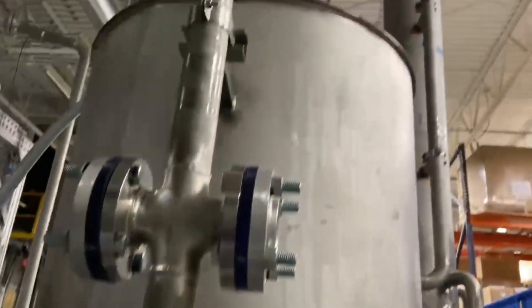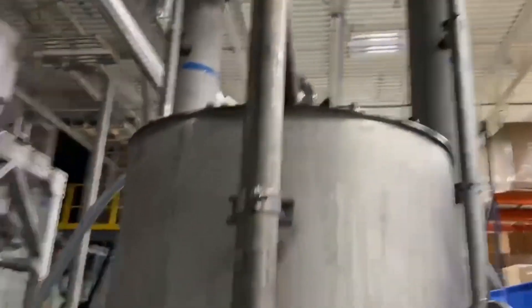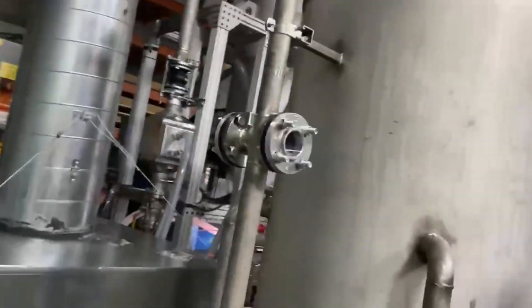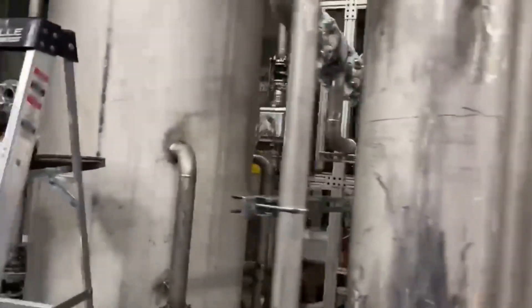Even more impressive, we recovered about 60% of the plasma energy as usable process heat, thanks to our integrated heat exchanger. This heat was transferred to the digestate tank, while our pure nitric acid stripped the ammonia to make fertilizer.